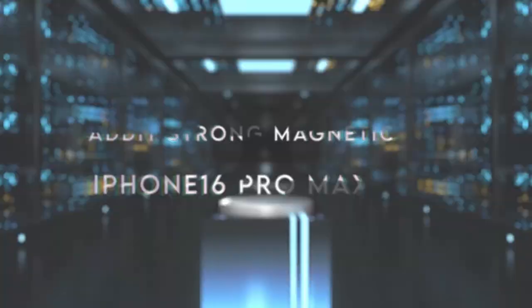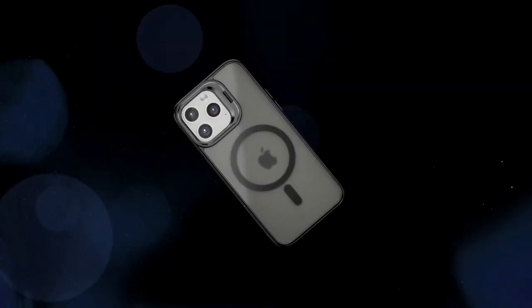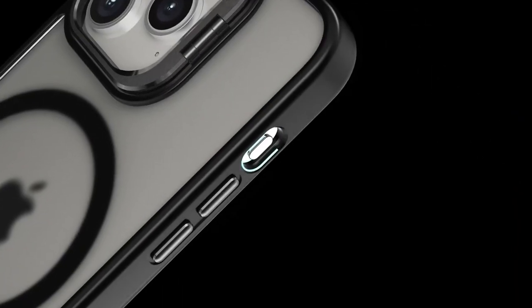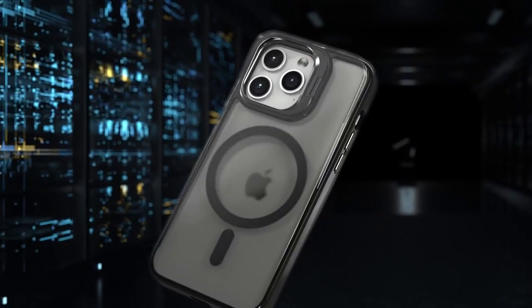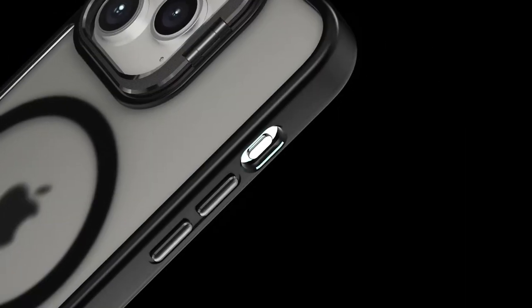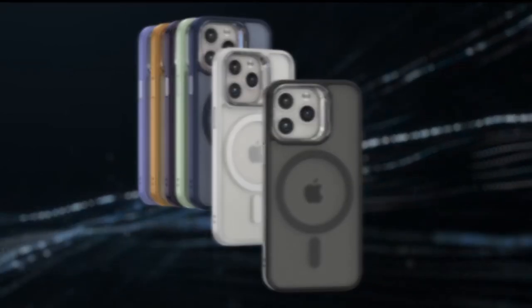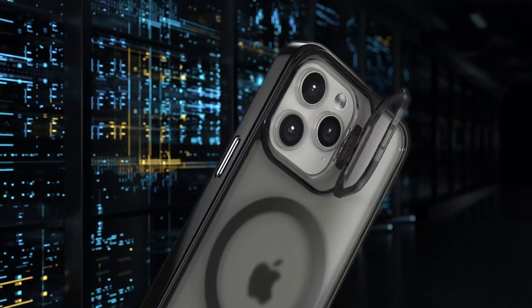On number five, Addit Strong Magnetic. Looking for a case that blends sleek design with superior functionality? Meet the Addit Strong Magnetic case for the iPhone 16 Pro Max, crafted for those who want both style and protection. This case is built with a flexible TPU frame and a hard PC back coated in matte, giving it a silky feel while also being anti-slip, fingerprint-resistant, and easy to clean. What's really cool is the super magnetic adsorption feature — compatible with MagSafe and Qi wireless chargers, it snaps onto magnetic accessories like wallets and car mounts effortlessly, staying securely attached even during movement. No more fumbling with loose connections.